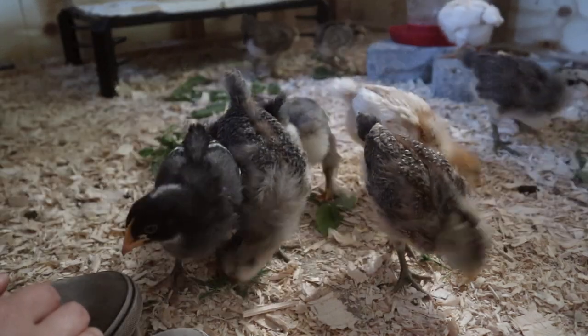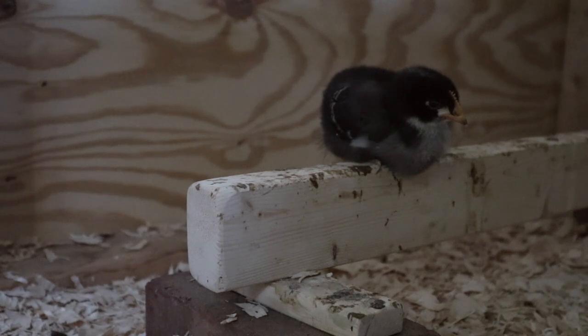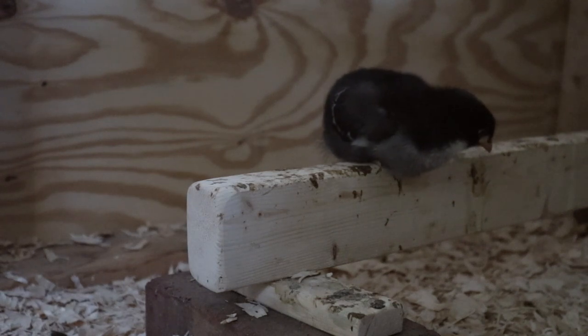I hope you guys enjoyed this update of our chicks. We'll be posting more so that you can follow along and watch them grow with us. If you enjoyed this video, please subscribe and we'll see you again in the next video!